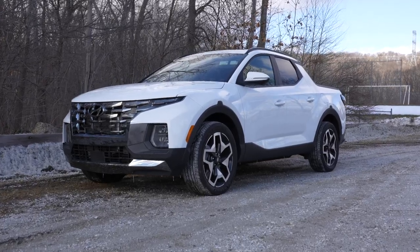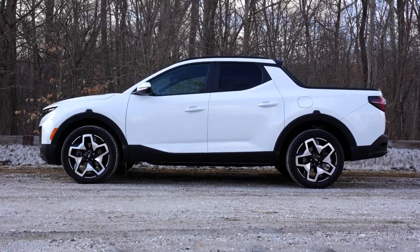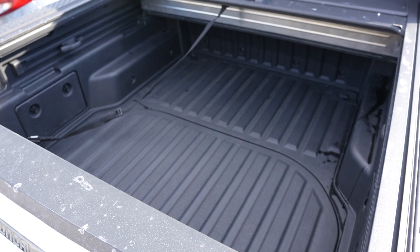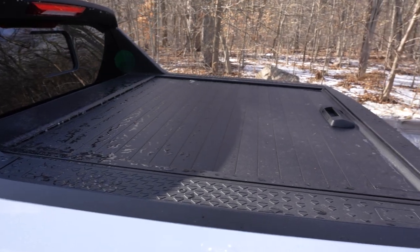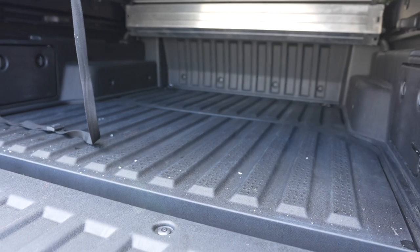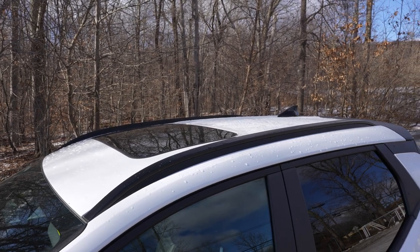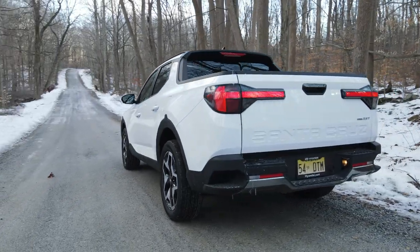Yes, I do recommend the Hyundai Santa Cruz. The ride quality and power from the 2.5-liter turbocharged engine makes it a capable car to drive around, and the bed — albeit small — gives you more utility than a Tucson or other compact crossovers. You might not be able to transport building materials or dirt bikes like larger trucks, but it still opens up a lot of possibilities. For outdoorsy people, the built-in roof rails, aftermarket rack compatibility, and 5,000-pound tow rating give you real freedom.